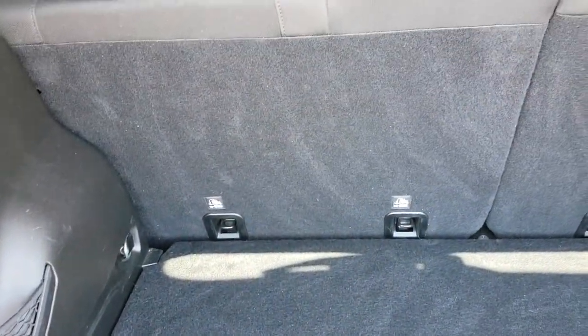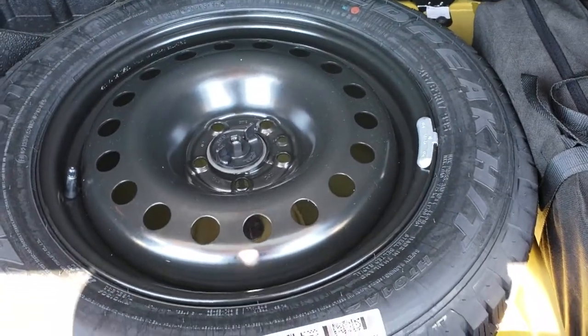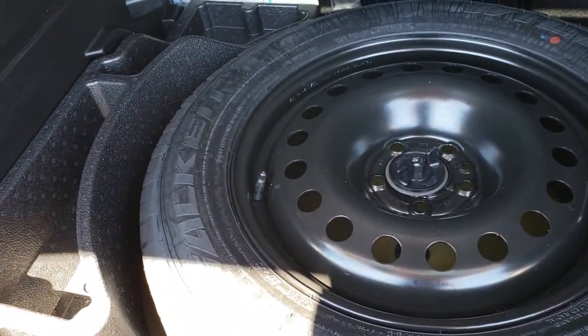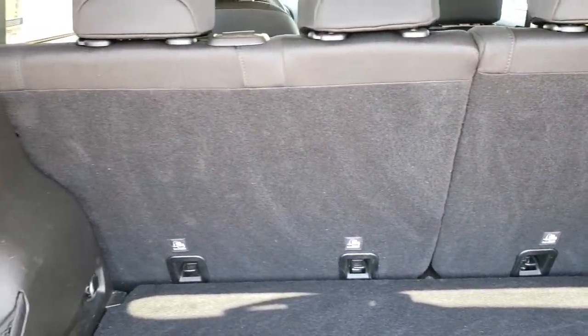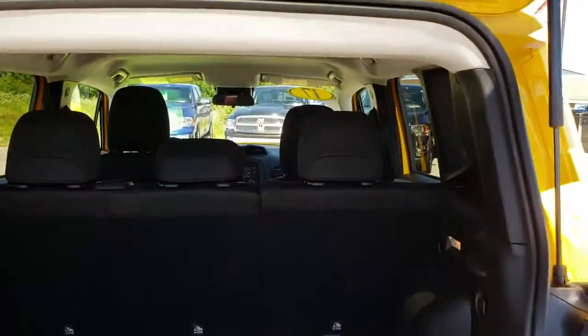The back storage area is very nice as well — no rips or tears back here. It does come with a spare tire. The Trailhawk is the only Renegade that comes with a spare tire from the factory, as far as I know. Most of them have the tire inflator kits. Those seats do fold down for extra storage.